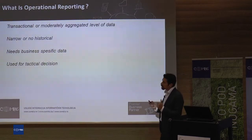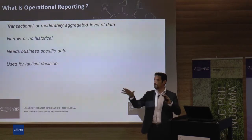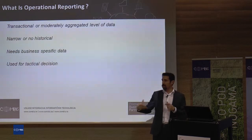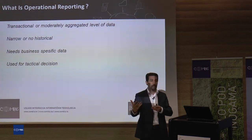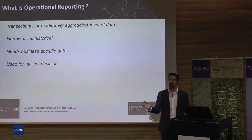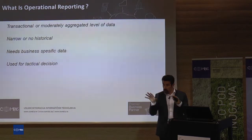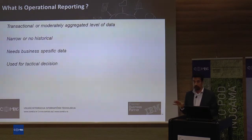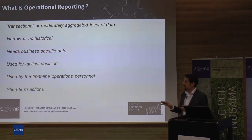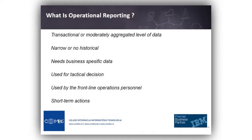We use these reports for tactical decisions. A tactical decision is just like a football match — when you see something wrong in the field, at that moment you change the players and change the flow of the whole match. That's the idea, because you want to change your business at that moment. It's a very short-term issue and you need to get very short-term actions very fast.